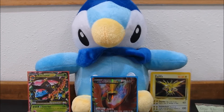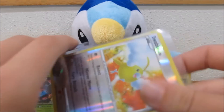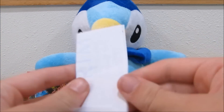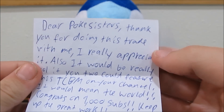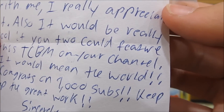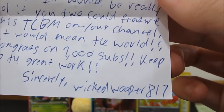So let's get into this stuff. We have for one of our main trades this shiny Swa Blue — very awesome card. There's a good look at it. Awesome card. The note says: Dear Pokey Sisters, thank you for doing this trade with me. I really appreciate it. It would be really cool if you two could feature this TCBM on your channel. It would mean the world. Congrats on 1,000 subs. Keep up the great work. Sincerely, Wicked Woopies Wooper 816.